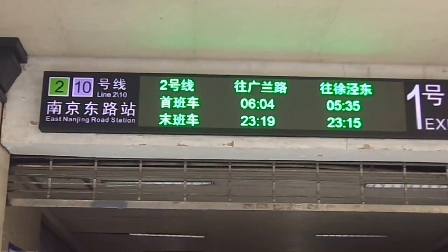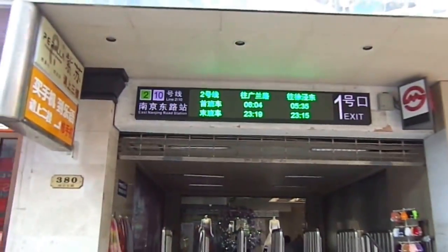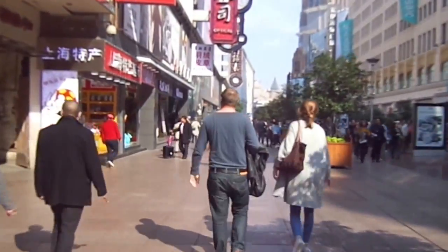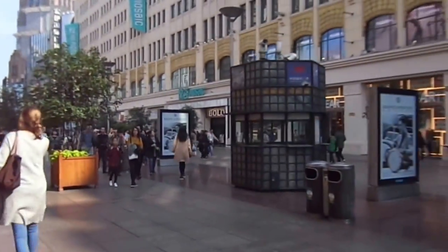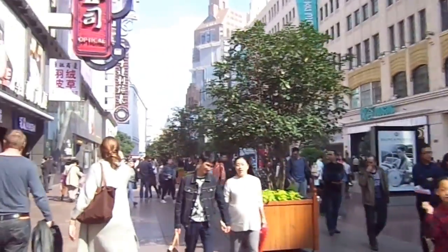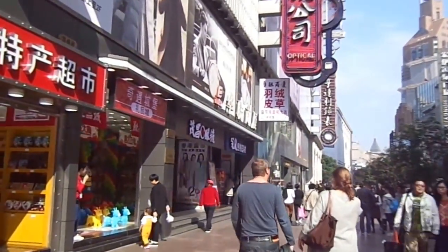Here I am in downtown Shanghai, just got off line two. I'm on Shanghai's famous East Nanjing Road, which is the busiest commercial street in all of China, not just Shanghai.